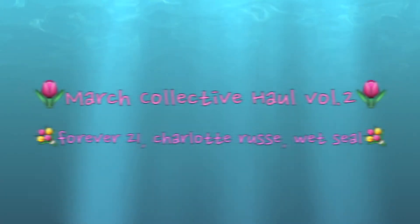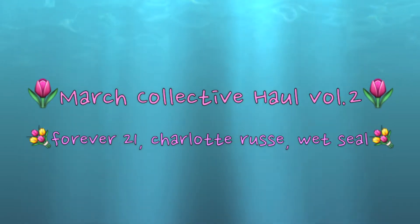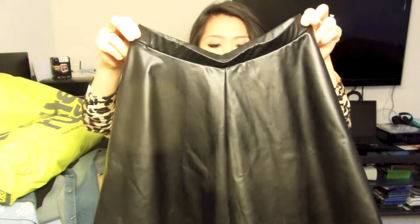This is Infinity Scarlet. Hi everyone! Thanks for watching my merch collective haul part 2. First place is 421, and I only got one item — this flowy skirt.